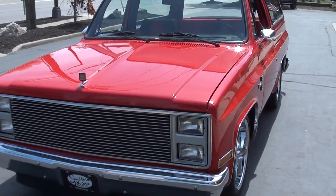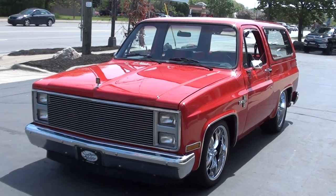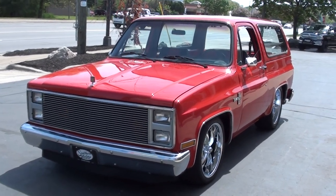Today we're going to take a look at a cute little 1982 Chevrolet Blazer, two wheel drive Blazer. Great little truck, guys.